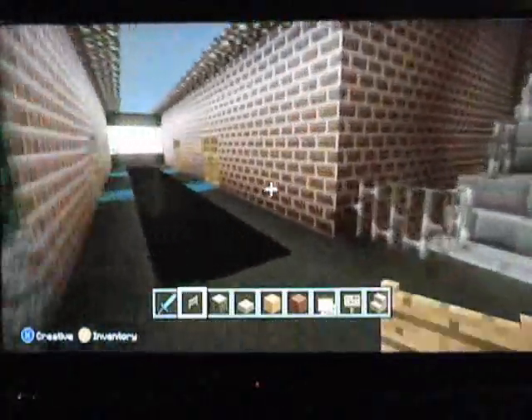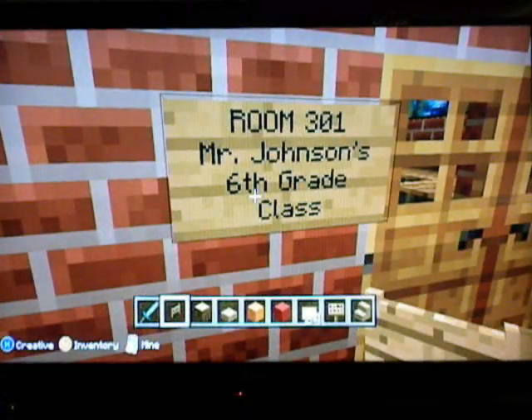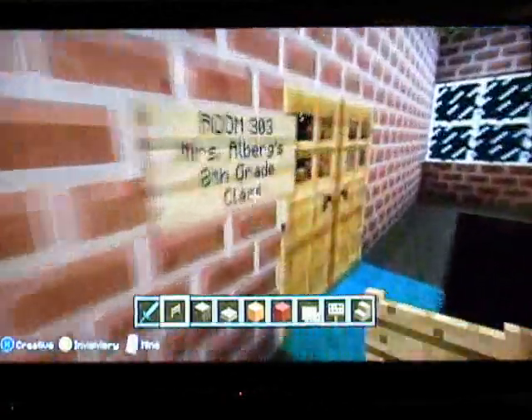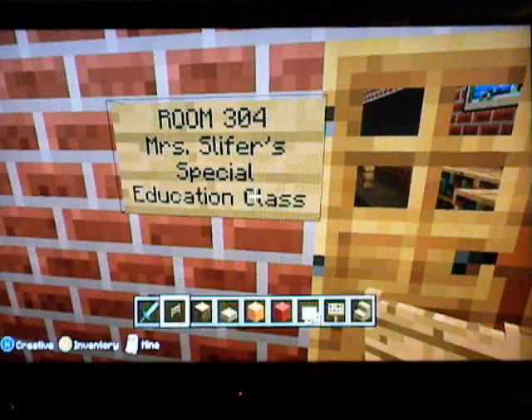And then down this hallway, we have more classrooms. First up, we have Mr. Johnson's 6th grade class, and then we have Mrs. Straka's 7th grade class, Mrs. Allberg's 8th grade class, and then Mrs. Slifer's special education classes.